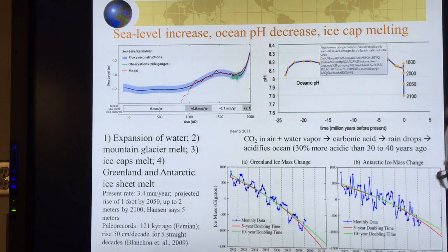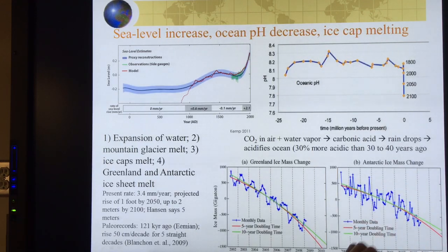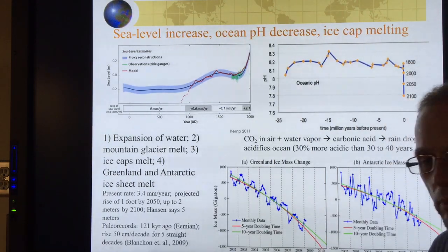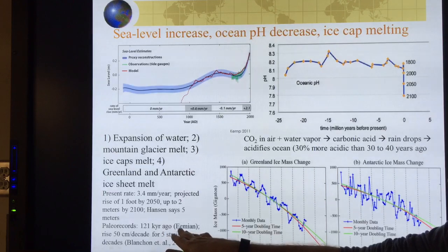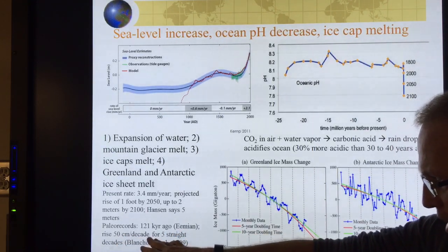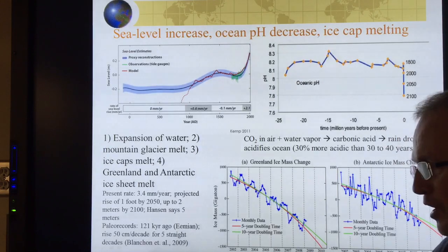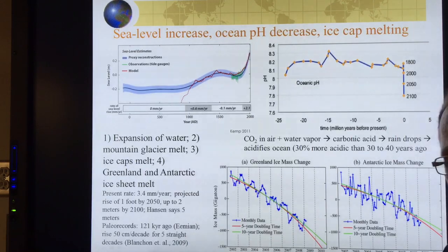Hansen says five meters. If you take the present exponential rate of melt from Greenland and Antarctica, you can get a number of seven meters by 2070. In the paleo records, 121,000 years ago during the Eemian, there was a rise of 50 centimeters per decade for five straight decades — so a five centimeter, or two-inch, rise of sea level every year for 50 years. That's what the system was capable of before, and is capable of doing again.